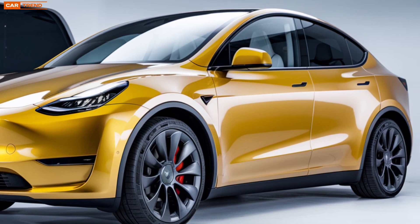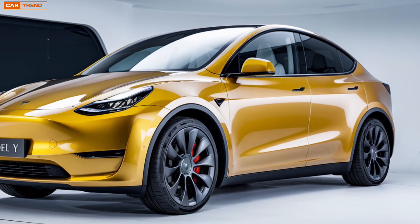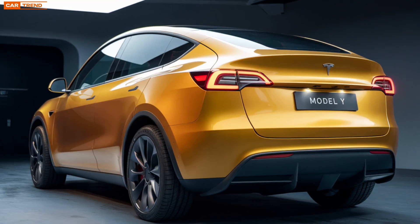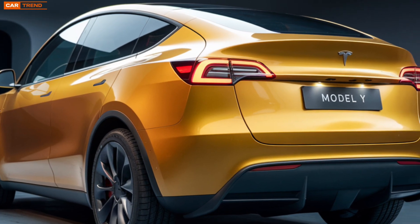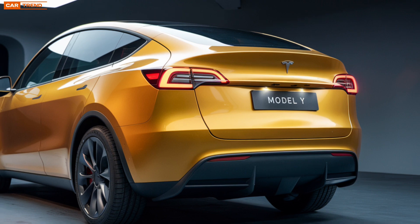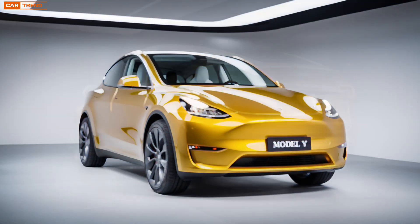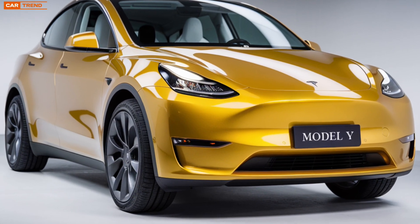Now let's talk about what's under the floor. The 2025 Model Y features Tesla's next-generation battery technology, which promises significant improvements in both range and charging speed. On a single charge, the new Model Y is expected to offer up to 350 miles of range depending on the configuration, making it one of the most efficient EVs on the market — perfect for both daily commutes and long road trips.